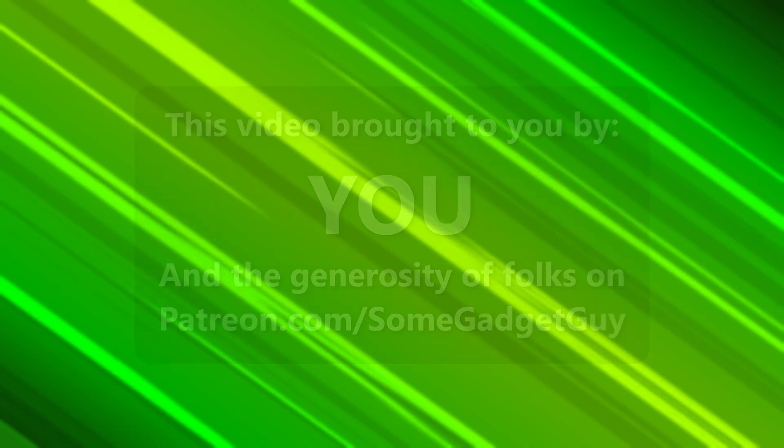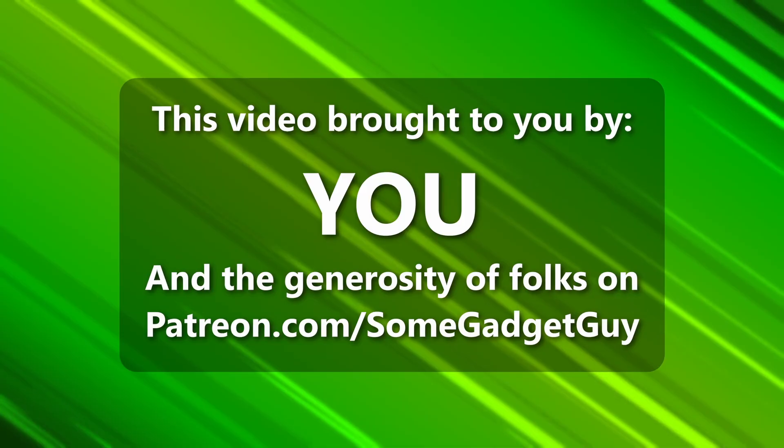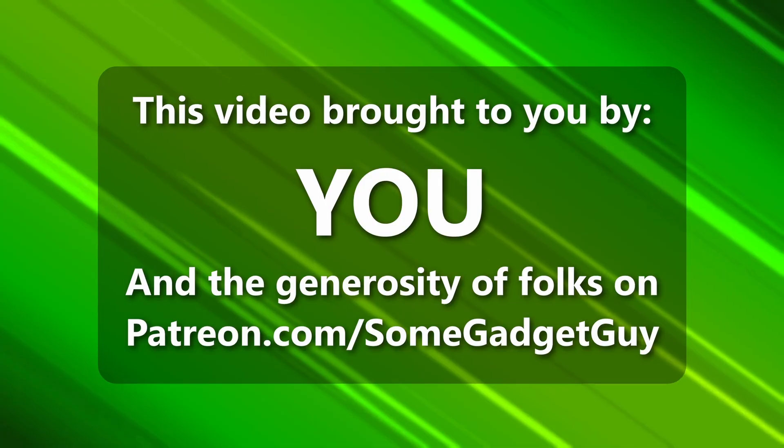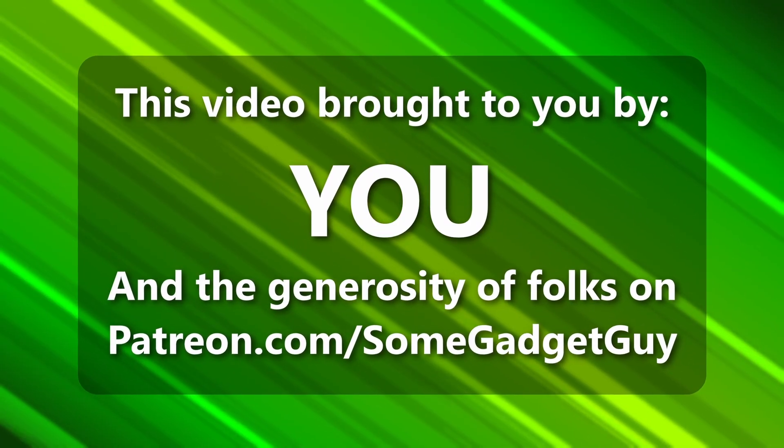What's old is new again — well, it's still old, but we can keep using it. Hey there, this episode of Some Gadget Guy is brought to you by viewers like you, all the incredible people sharing content across social media, and the generosity of my patrons at patreon.com/somegadgetguy. More info on those awesome nerds later in the video.